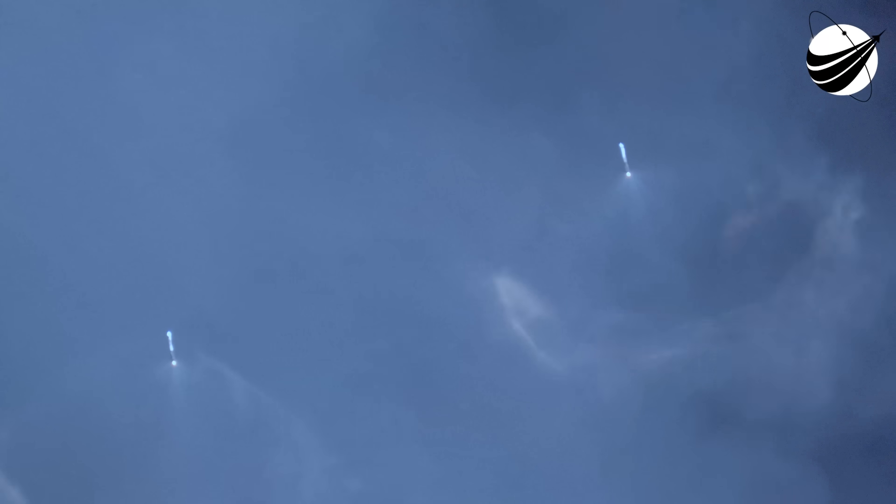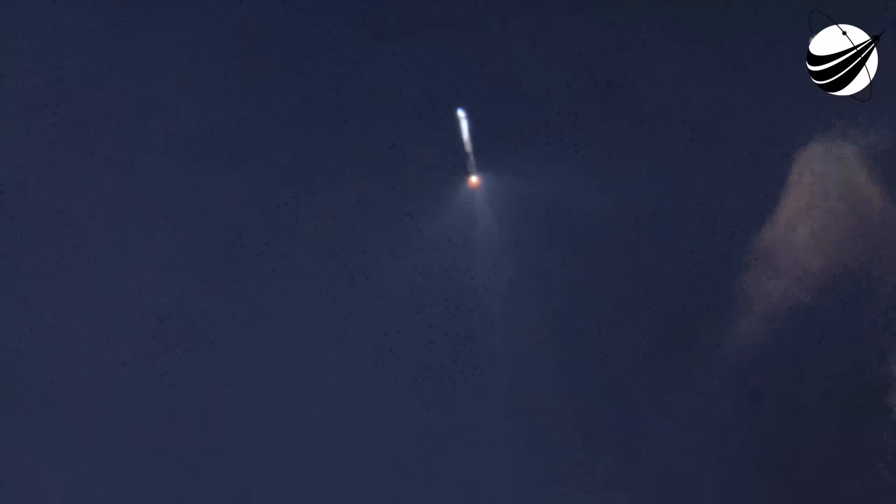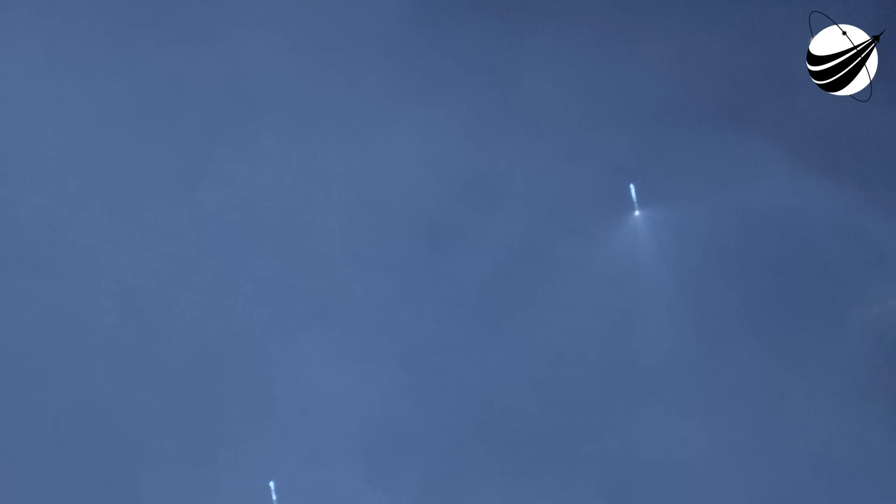They are now in their boostback burn making their way back down to earth. Those side boosters are returning to Florida under the power of three engines — three of the nine M1D engines. Next up will be the conclusion of those side booster boostback burns, followed by MECO on the center core, as well as stage separation of the center core and the second stage, and then SES-1, or second stage engine start one.